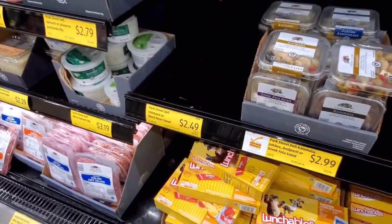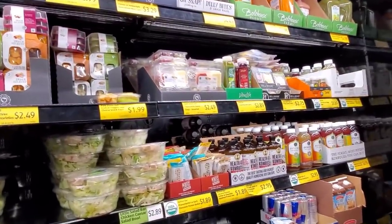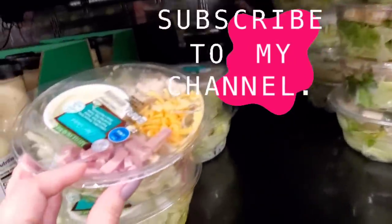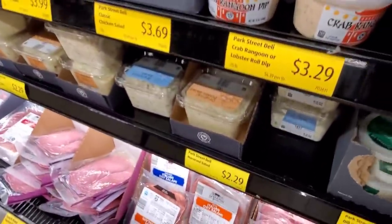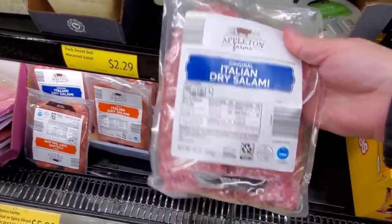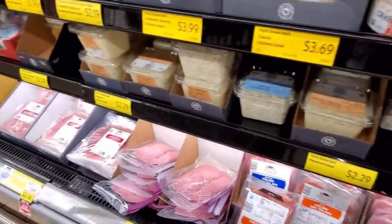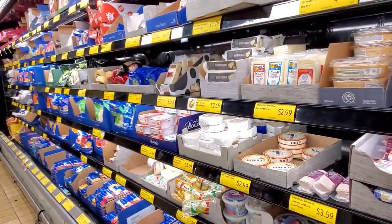Balsamic vinaigrette, $3.49. If you guys find the coleslaw dressing, it's so good — we're supposed to have it this week. I've never tried these salads, $2.89. Spinach dip, $3.19. Italian dry salami, $4.95. They have the salads out again — macaroni, potato, egg potato salad. I went through a lot of the cheeses in last week's video too, so if you're interested, check it out.